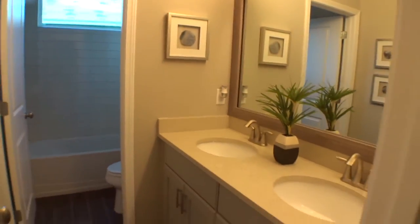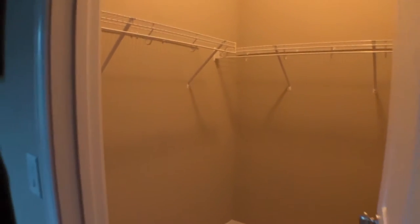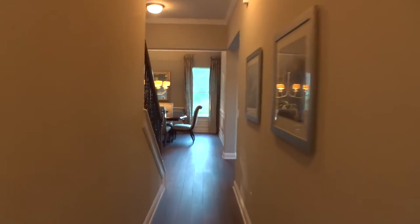Solid surface countertops, and another bedroom on this side — this is like a jack-and-jill type bathroom setup. Actually, I'm sorry — this is the walk-in closet. My apologies. All right, very nice.